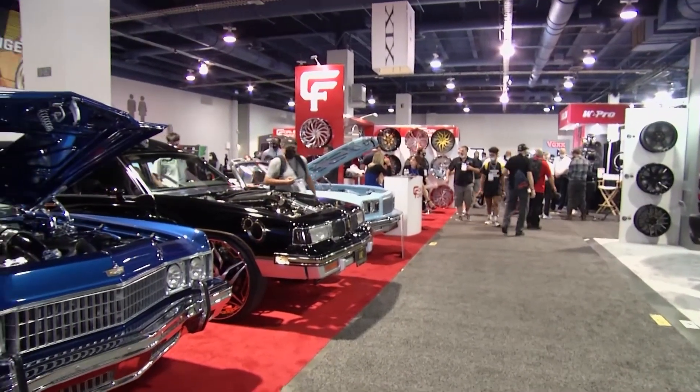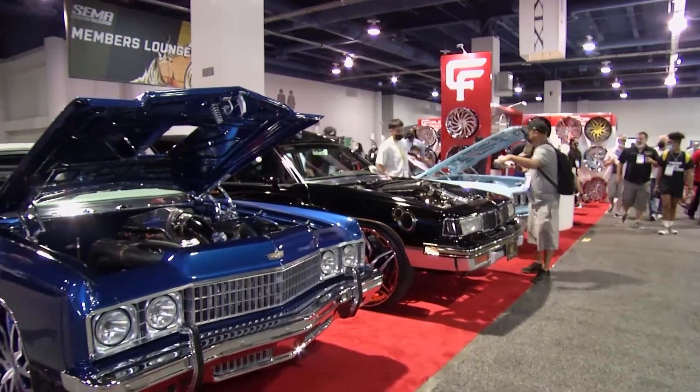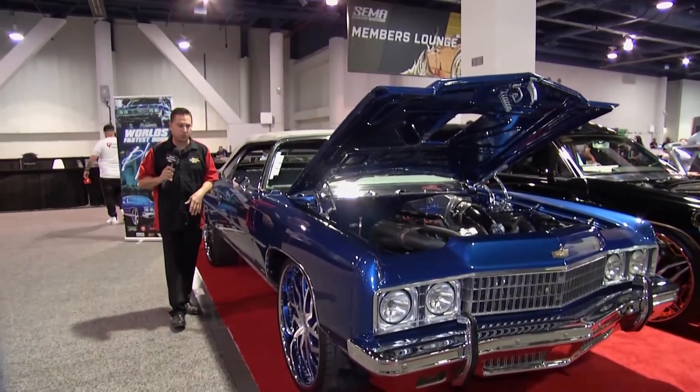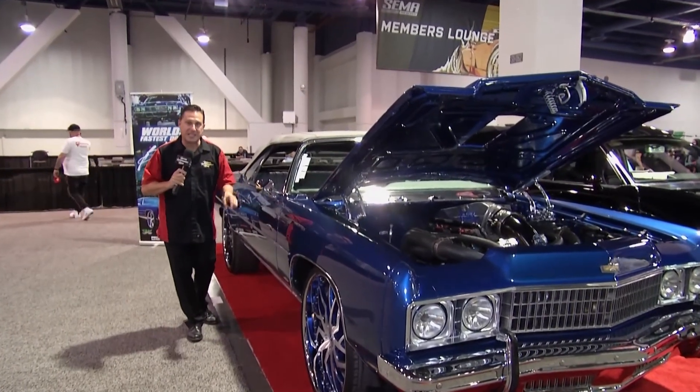The SEMA show highlights all kinds of different fads and car crazes, but the donks are here to stay. There are donks, and there are boxes, and there are bubbles — and we got a great example of a classic donk right here.